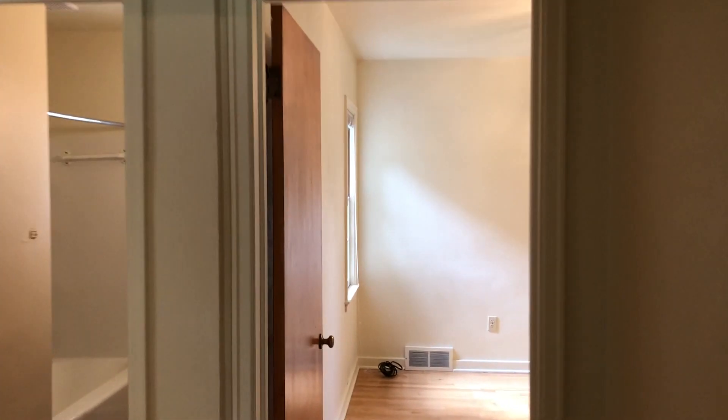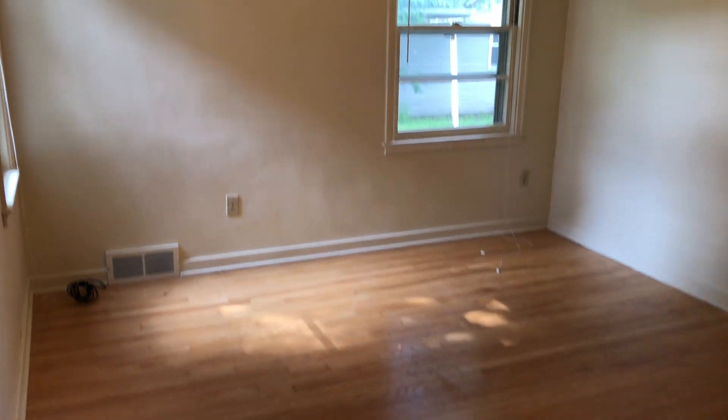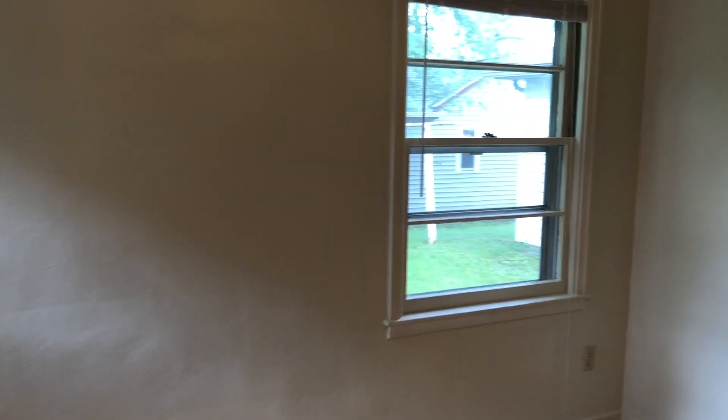The second bedroom is on the south end of the house. It has two windows — one looks east, one looks south — same hardwood floors, and it too has a good-sized closet.